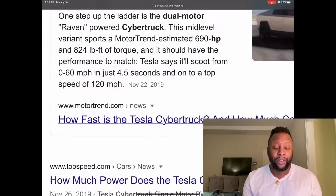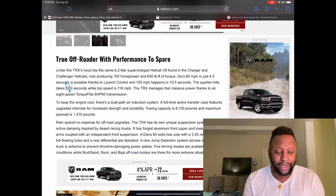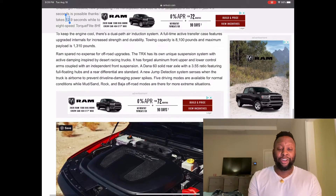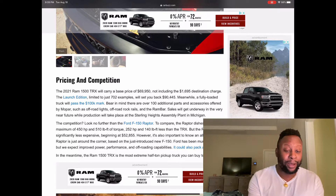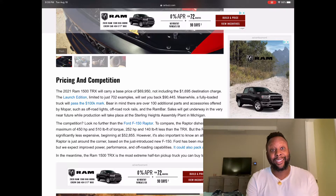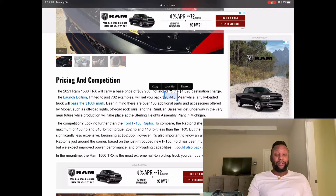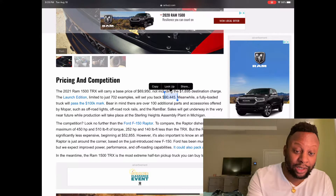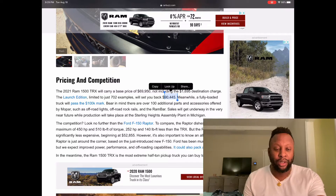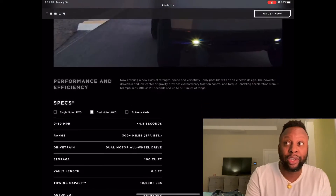The main thing people are going to look at is price. The RAM TRX starts at $70,000 and fully specced out can go as high as $90,000 — you can even pass the $100,000 mark. At that level you're getting a whole other level of luxury. To compare in the Cybertruck lineup, you'd need the full tri-motor, which does 0 to 60 in 2.9 seconds and tows 14,000 pounds, whereas the TRX tows 8,000 pounds.